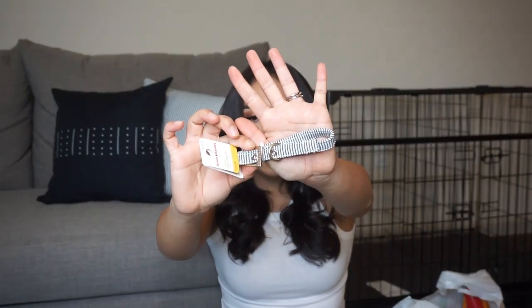I also got him a collar from Target. This one's from the brand Boots and Barkley. It's really simple — it's a buckle strap with these little lines on it, looks black to me but I think it might be blue and white. I really want to get him a leather collar, but since he's going to be growing so fast, I wanted to hold off because those are kind of expensive.